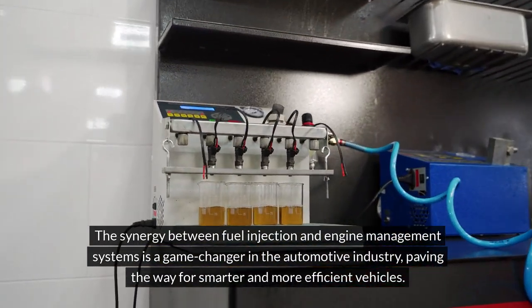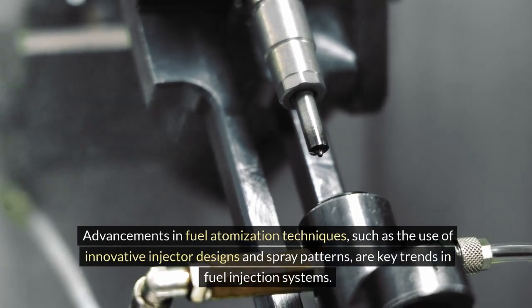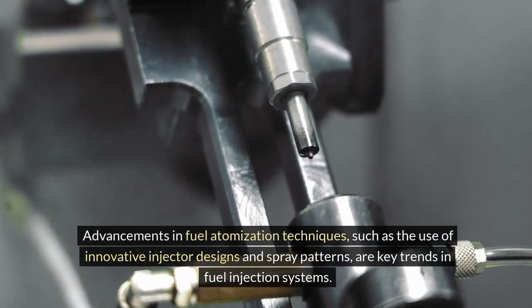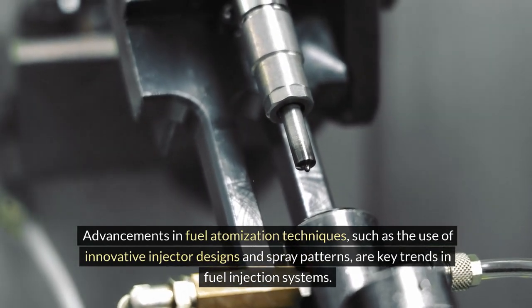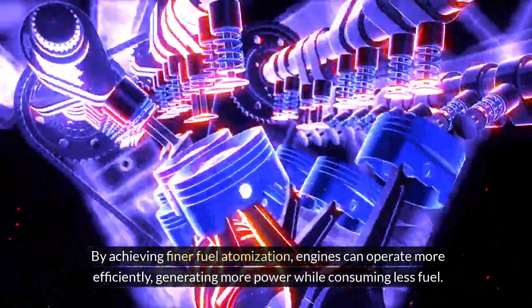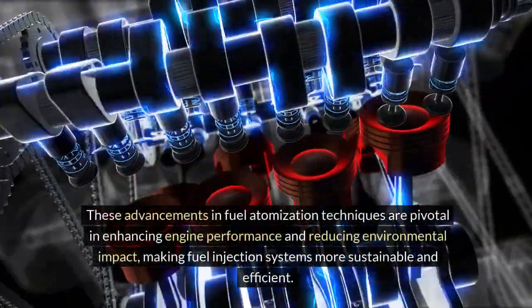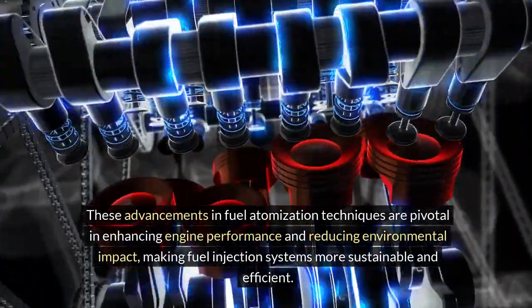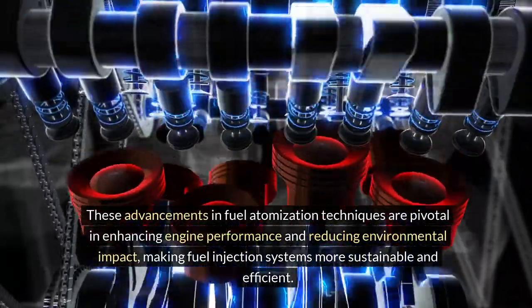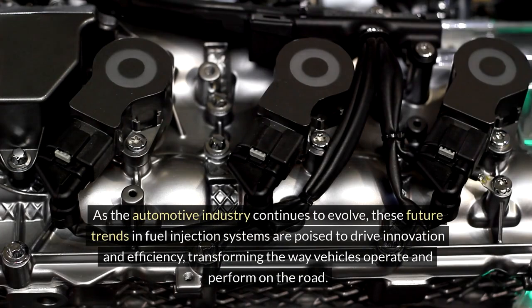This integration not only enhances fuel efficiency, but also improves engine responsiveness and overall driving experience. The synergy between fuel injection and engine management systems is a game-changer in the automotive industry, paving the way for smarter and more efficient vehicles. Advancements in fuel atomization techniques, such as the use of innovative injector designs and spray patterns, are key trends in fuel injection systems.